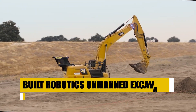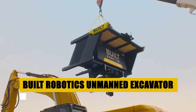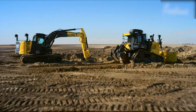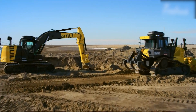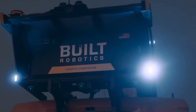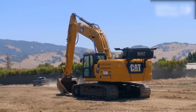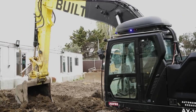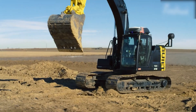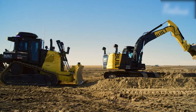Explore the innovative Built-Robotics unmanned excavator, a technological marvel in the realm of automated construction equipment. This extraordinary machine redefines excavation with its fully autonomous operation. Powered by advanced artificial intelligence and precise global positioning, it autonomously navigates and executes complex digging tasks. This breakthrough in technology not only boosts efficiency, but also significantly enhances safety by reducing human presence in high-risk areas.